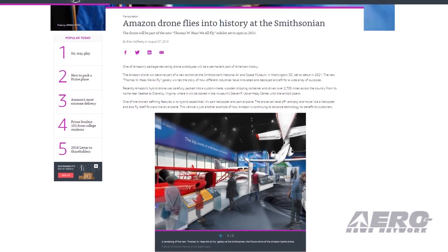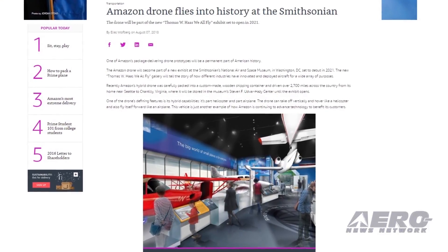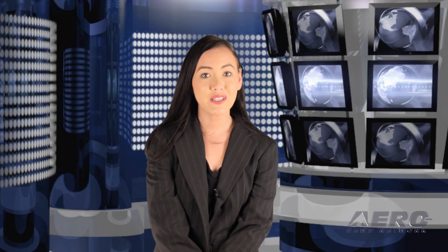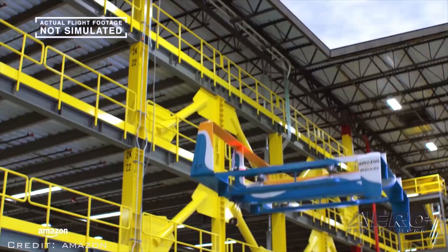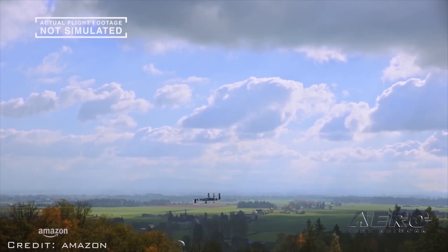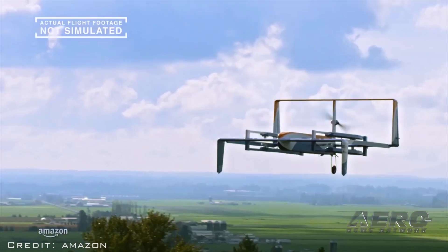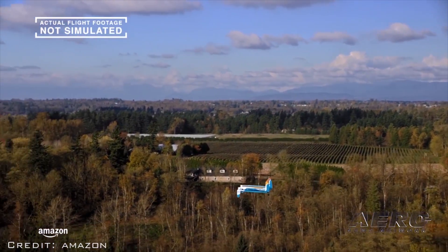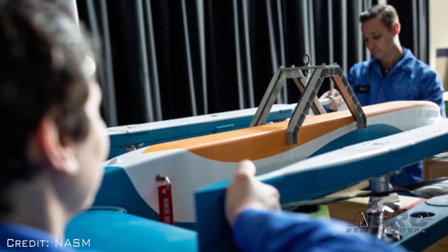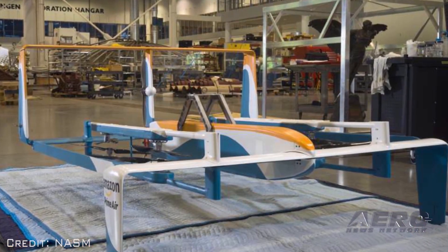The story of this emerging technology will be a cornerstone of the new Thomas W. Haas 'We All Fly' Gallery, a new exhibition part of the ongoing reimagining of the museum. The museum is excited to feature Amazon's Prime Air hybrid drone. It rises vertically to nearly 400 feet and can fly for over 10 miles from an Amazon warehouse to a customer's backyard. This demonstration model takes off and lands vertically but travels to its destination horizontally. Amazon is currently testing different drone designs for different environments, and the drone will be on display as an example of how personal and commercial drones have the potential to reshape our everyday lives.